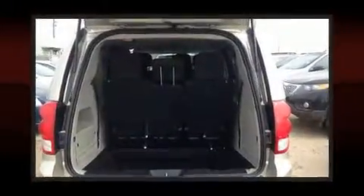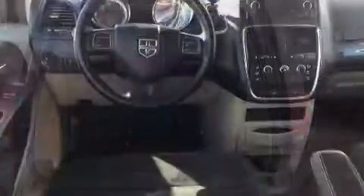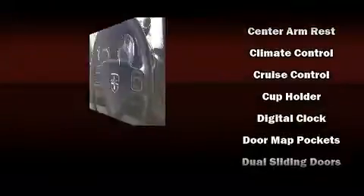Passengers in the third row enjoy seat back reclining functionality, providing an extra level of comfort and convenience. Dodge also prioritized safety and security with features such as dual front impact airbags with occupant sensing, and front side impact airbags.